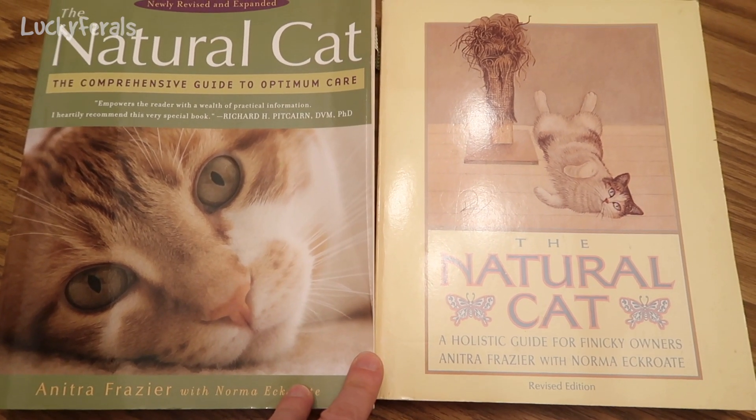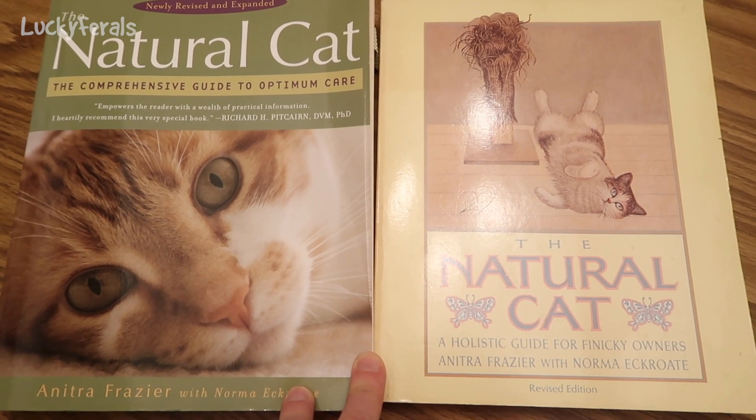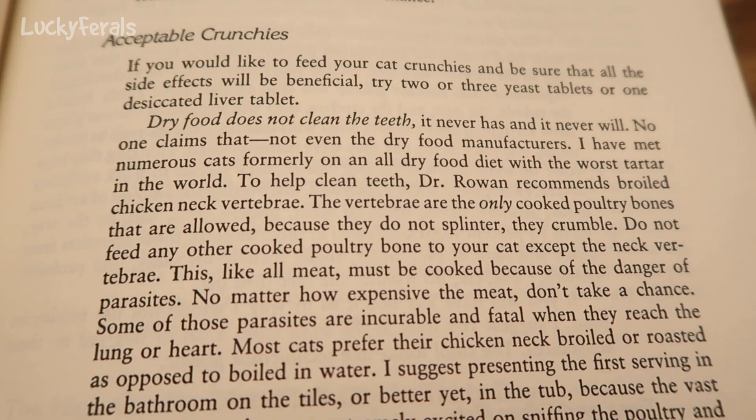When I was looking through these books the other day and researching information on teeth health, I came across this information on acceptable crunchies. It says dry food does not clean the teeth. It never has, and it never will. No one claims that, not even the dry food manufacturers. I have met numerous cats formerly on an all-dry food diet with the worst tartar in the world.